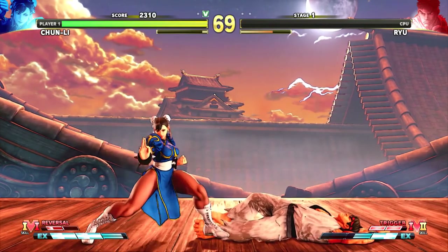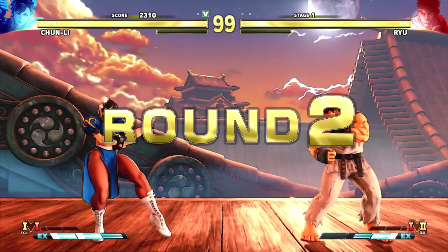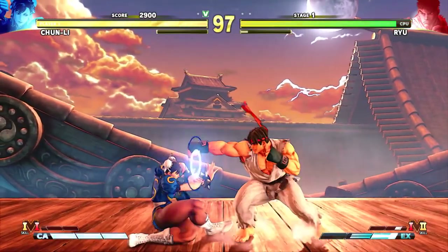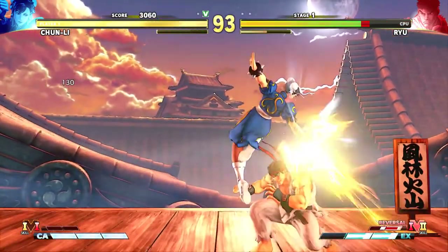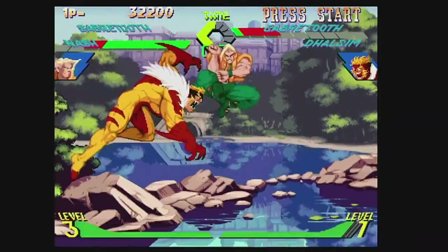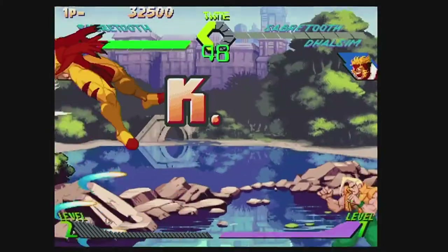Here are my favorite fighting games, Part 1 of the Sega Saturn. We will be going in alphabetical order so it's easier to review. But if you must know, my favorite upon favorite fighting game on the Sega Saturn is going to be X-Men vs Street Fighter — just to get that out of the way. But here we go to number one.